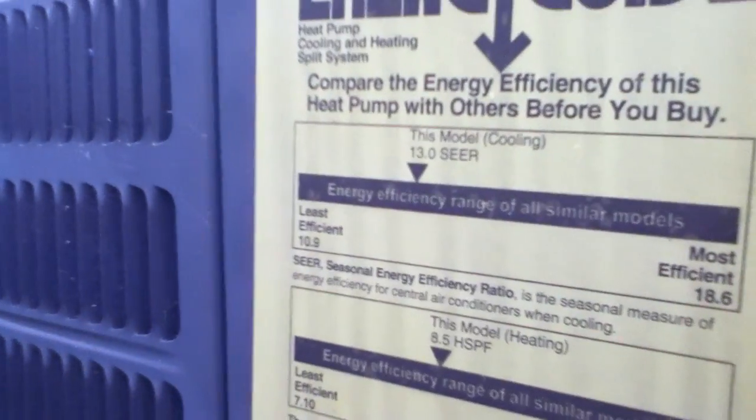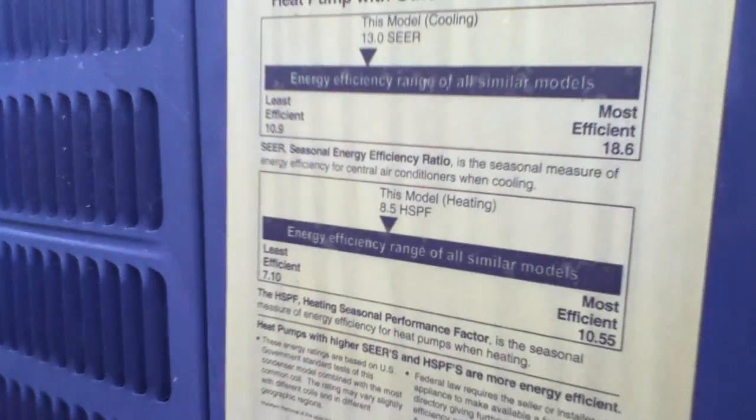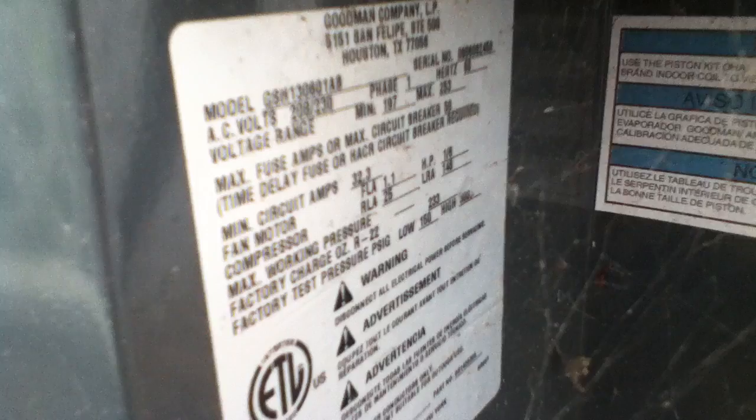Oh, it's a heat pump. 13 SEER, 8.5 HSPF. It is a single-phase unit. It's a 5-ton model, the GSH13-060-1AD. So the serial number begins with 0806, so that means it's a 2008. So an '08 5-ton Goodman heat pump, 13 SEER, 8.5 HSPF. It uses R-22.